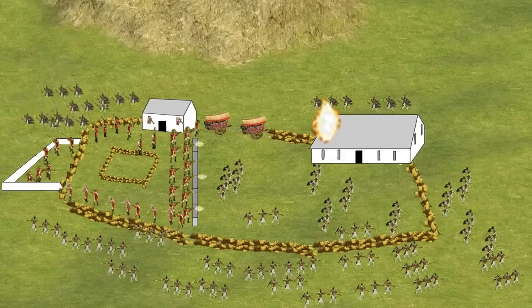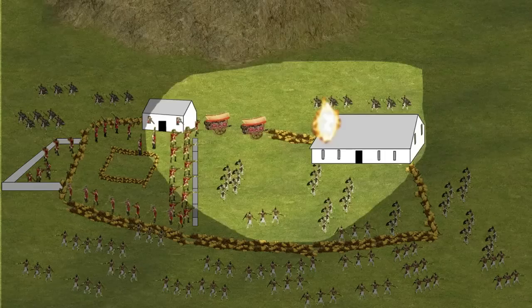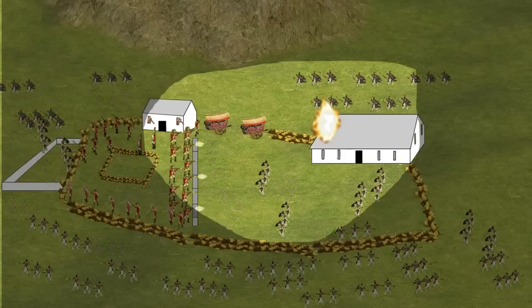The third wave of Zulus began attacking the camp in the area in front of the storehouse where all the British now were. The battle had been going on for so long that it was starting to get dark, but with the glow created by the hospital fire, the British were still able to see their opponents. The Zulus were now on all sides, but persistent British rifle volleys inflicted major losses on them.